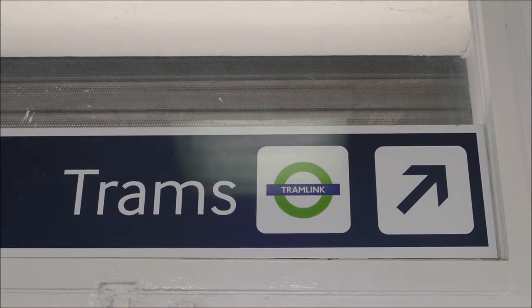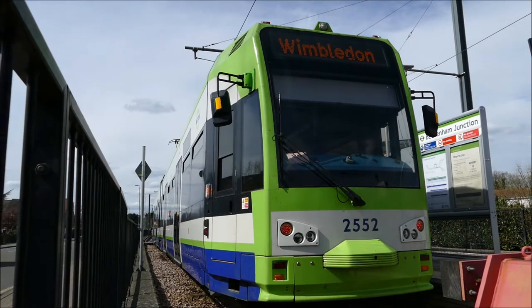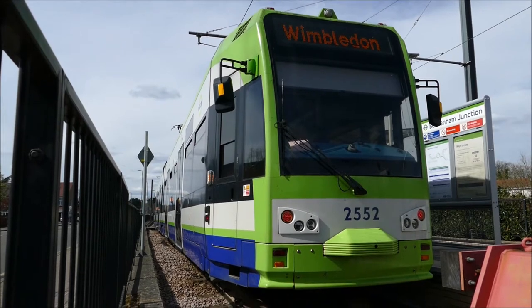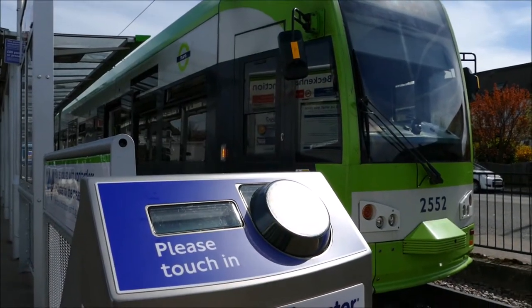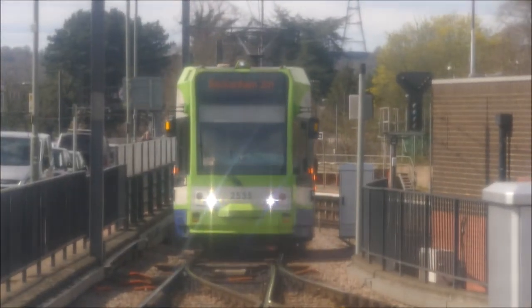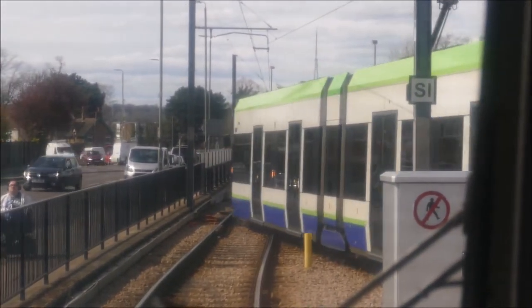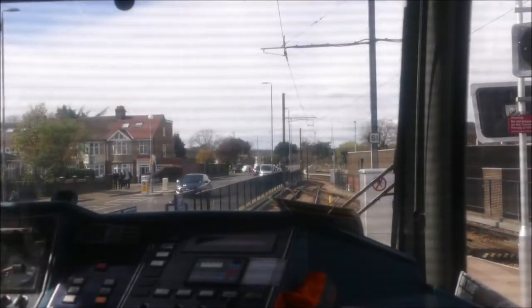The Tramlink, previously known as the Croydon Tramlink, started operation in the year 2000 and is a light rail tram system that serves Croydon and the surrounding areas in South London. It is known as the first tram system in London since 1952. The tram network consists of approximately 39 stops along 70 miles of track, including some that is shared with London's road network and others that are shared with the National Rail network. You can travel on the trams by using your Oyster or contactless bank card, and it is all integrated to work hand in hand — you can transfer from the Tube to the Tramlink all on the same Oyster or contactless bank card.